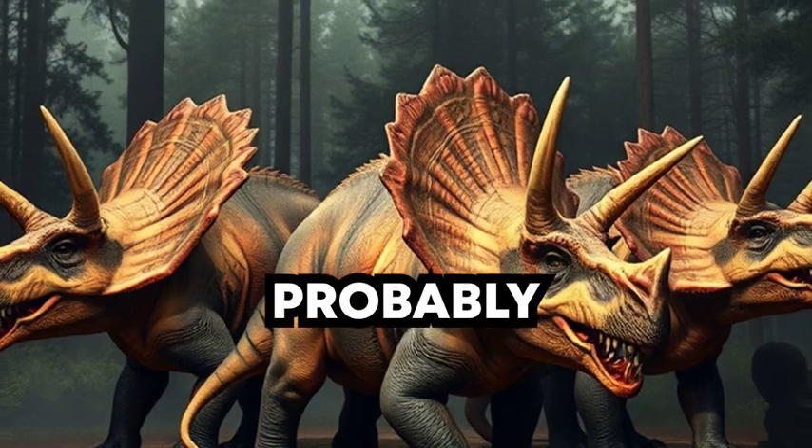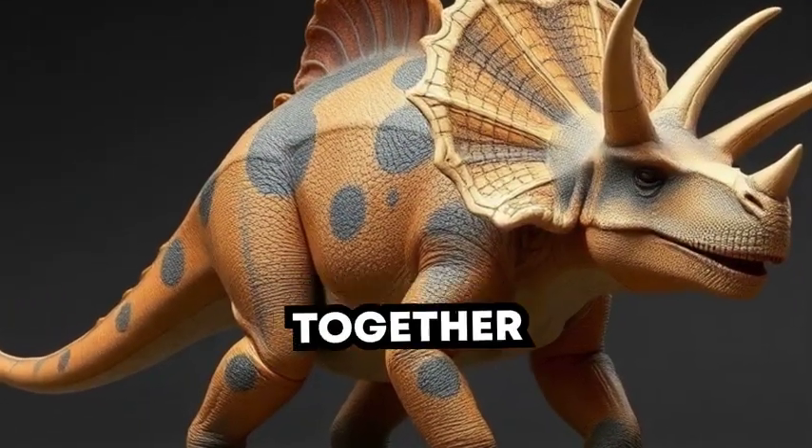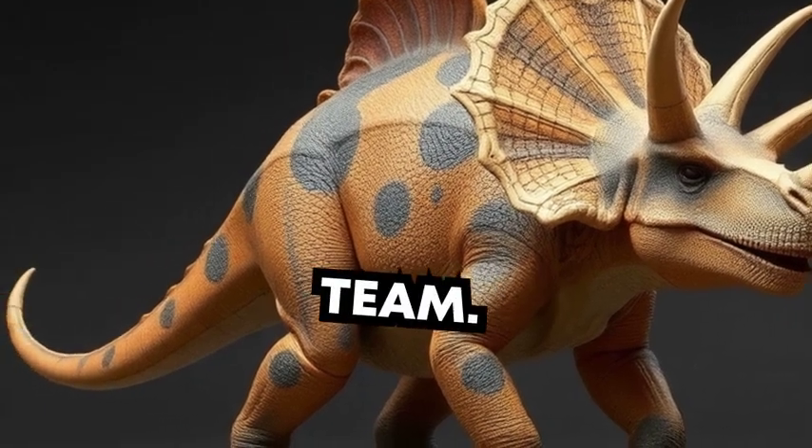Did you know Triceratops probably lived in groups, just like you play with your friends? They stayed together to help protect each other, like a dino team.